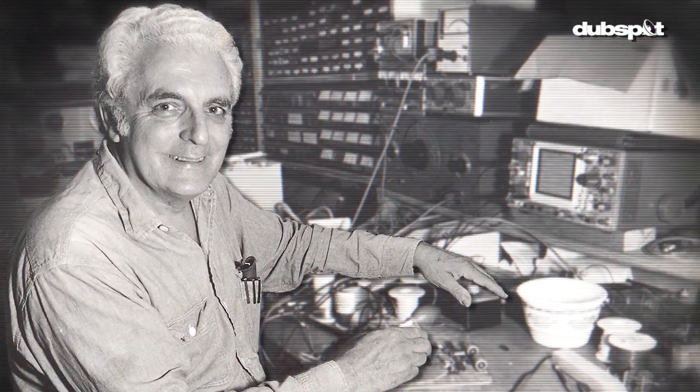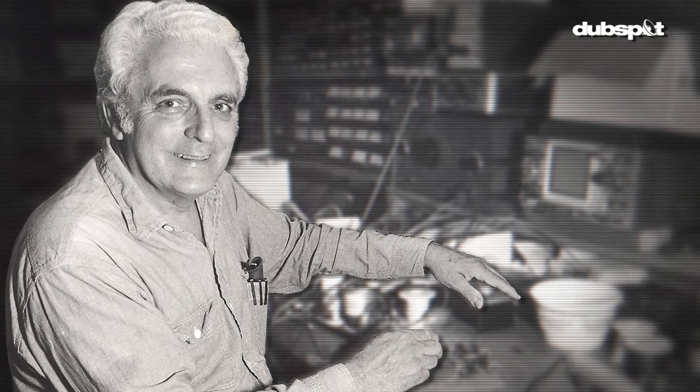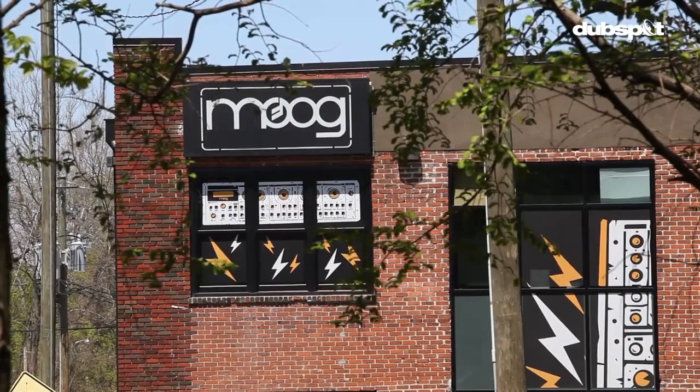In the early 90s he started building up instruments again under the name Big Briar, and in 2002 he was able to get the rights back to the Moog name. In June of 2011 we moved into this new facility that we're in right now.